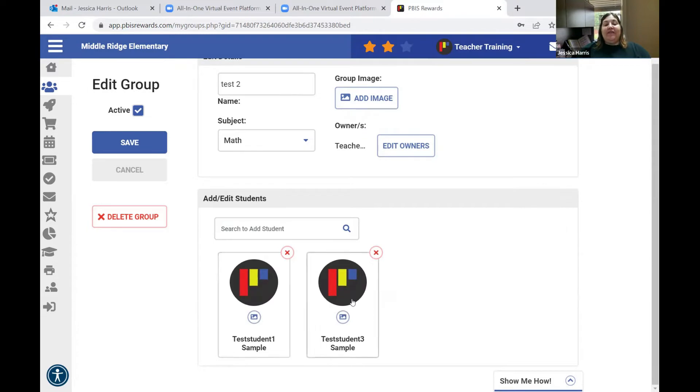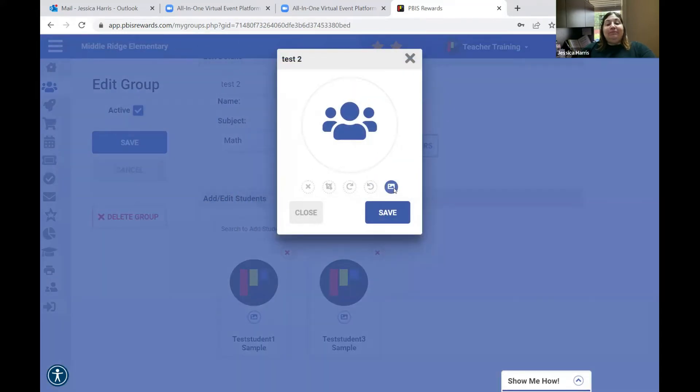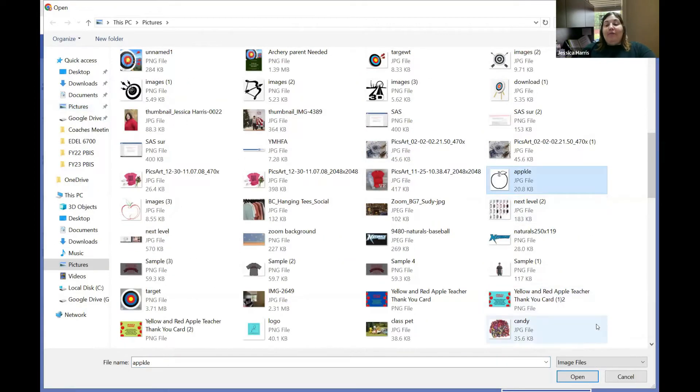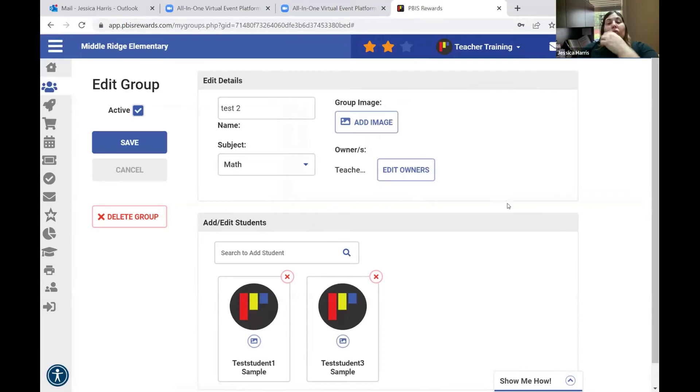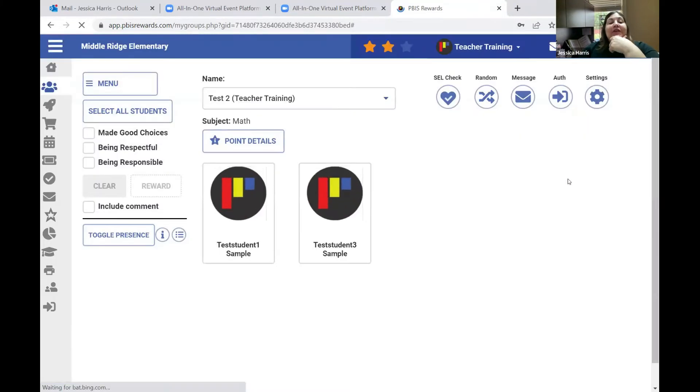When I was teaching elementary school I used this a lot because I did Daily Five. I had different groups that I saw on different days of the week and I would create groups based on my Daily Five rotation. You can name them whatever you want and add an image — it opens up your pictures so you can select one. You can also change settings and then save the group.